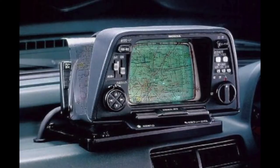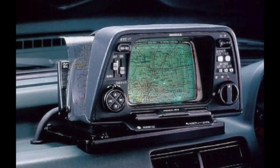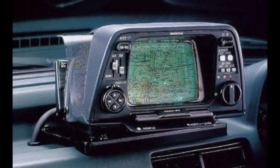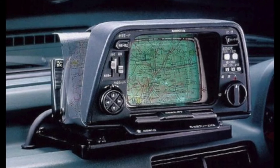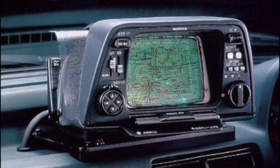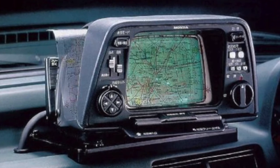A lot has changed in the world of mapping technology since the days of Jedediah Hotchkiss and Stonewall Jackson's paper maps. You might be interested to learn that in 1981, Honda developed an onboard navigation system, the first of its kind, that utilized a series of cards with maps on them projected on a screen. The trouble is when you got to the edge of the map, you or your passenger had to swap cards to continue on.